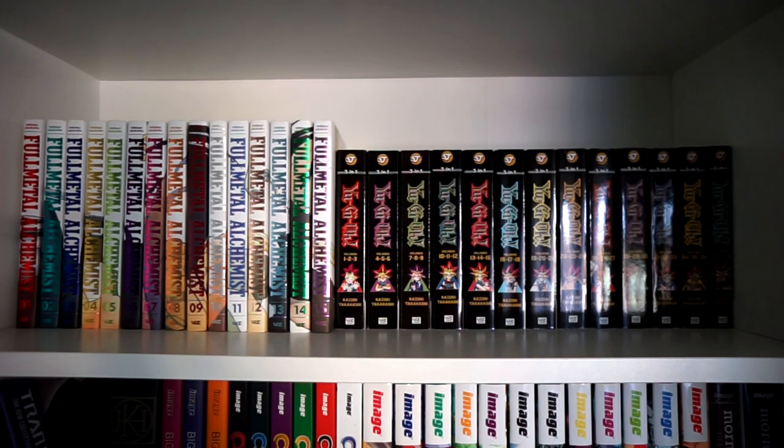The manga continues on this row. To the left we have the Fullmetal Alchemist Full Metal Edition by Hiromu Arakawa — we're going to butcher a lot of names in this video. I love these Full Metal Editions; I'm trying to keep the pristine hardcover collected editions. Then I have the 3-in-1 Yu-Gi-Oh! volumes by Kazuki Takahashi — the best format to keep the number of books low. The series is normally 38 volumes but with the 3-in-1s, it's all here in this shot. That's it for the manga books.